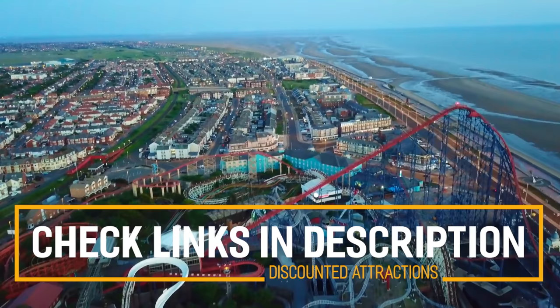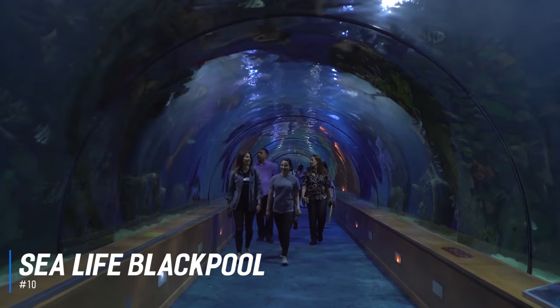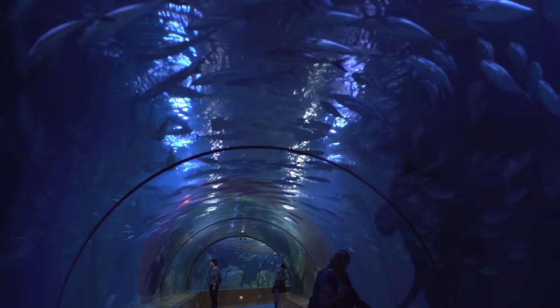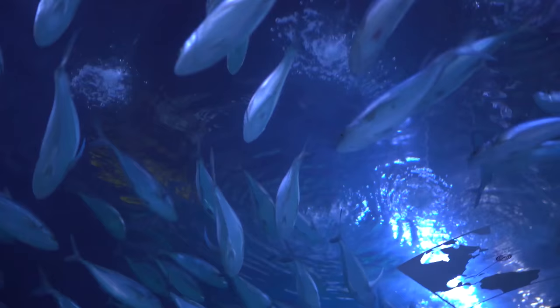At number 10 is SeaLife Blackpool. Home to a wonderful variety of aquatic animals, SeaLife Blackpool is the perfect destination for a family day out. Discover an amazing collection of sea creatures and head to the interactive rock pools for one of the many hands-on experiences. See and touch live sea creatures like starfish, crabs, anemone, and more.